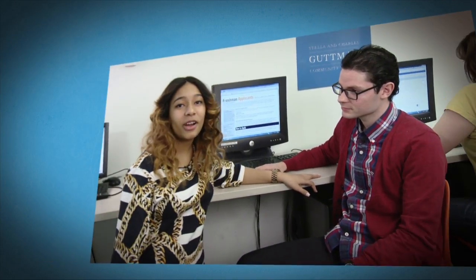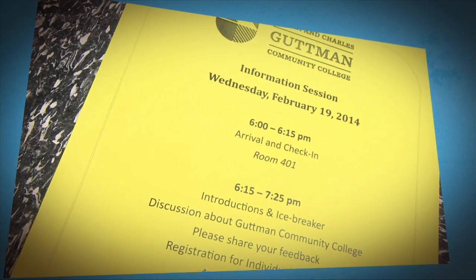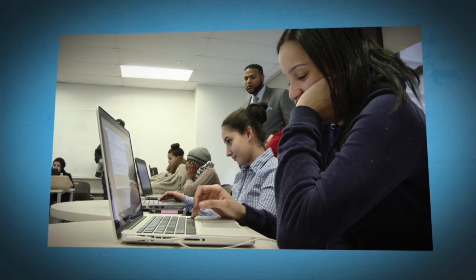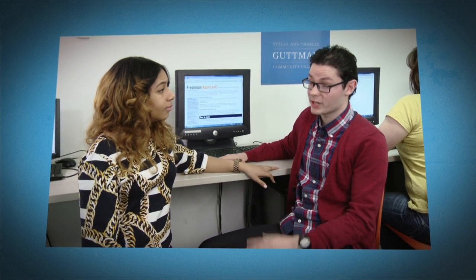Hi, I'm Shamari, and the second step is just as easy: registering for an information session. During the information session, you'll get a feel of what Gutman is about — is this college the right college for you? Get a sense of what we expect from our students. And remember, students are definitely welcome to bring family, supporters, and even their friends. All are welcome to all the events.